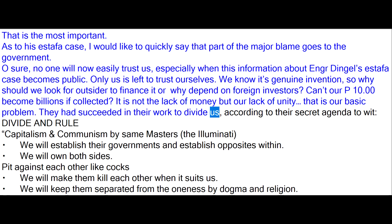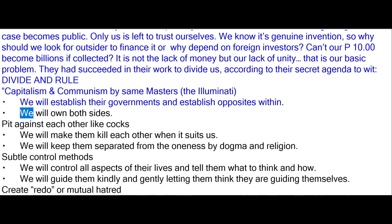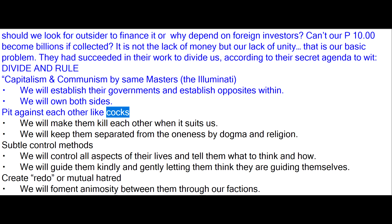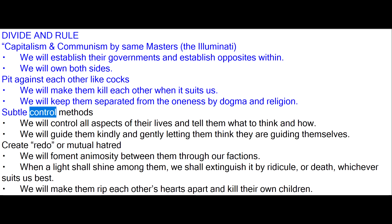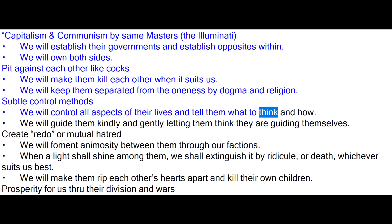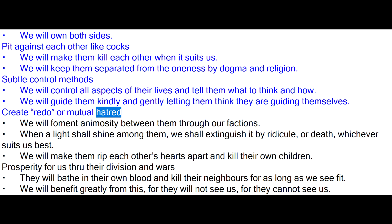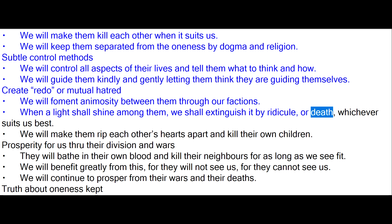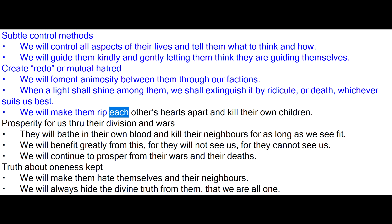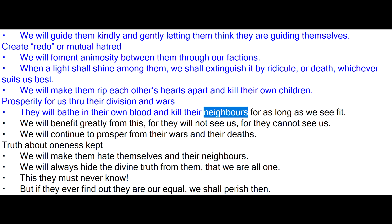They had succeeded in their work to divide us, according to their secret agenda: divide and rule. Capitalism and communism by the same masters — the Illuminati. 'We will establish their governments and establish opposites within. We will own both sides. Pit against each other like cocks. We will make them kill each other when it suits us. We will keep them separated from oneness by dogma and religion. We will control all aspects of their lives and tell them what to think and how. We will guide them kindly and gently letting them think they are guiding themselves. We will foment animosity between them through our factions. When a light shall shine among them, we shall extinguish it by ridicule or death, whichever suits us best. We will make them rip each other's hearts apart. Prosperity for us through their division and wars.'